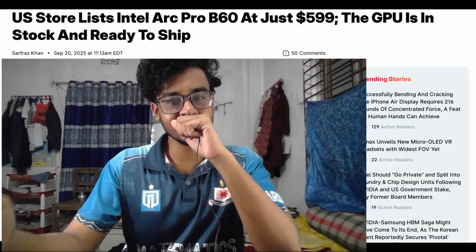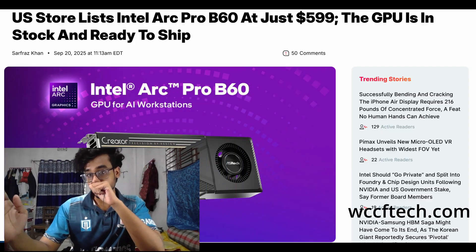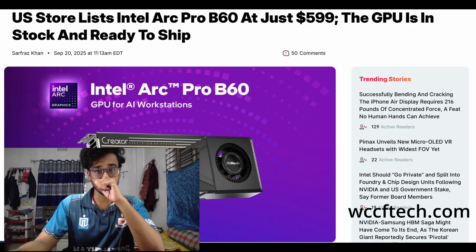Hello everyone, welcome back to the channel. Intel's brand new workstation graphics card, the Arc Pro B60, has been listed in the US, and the price is way lower than most of us expected.